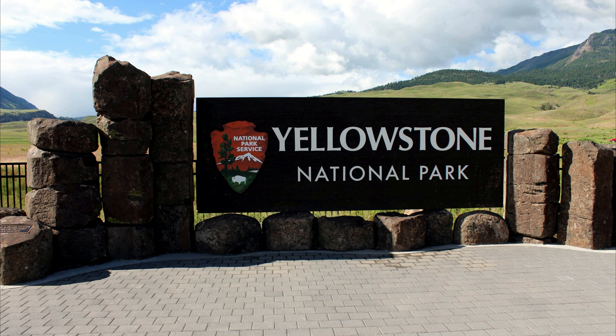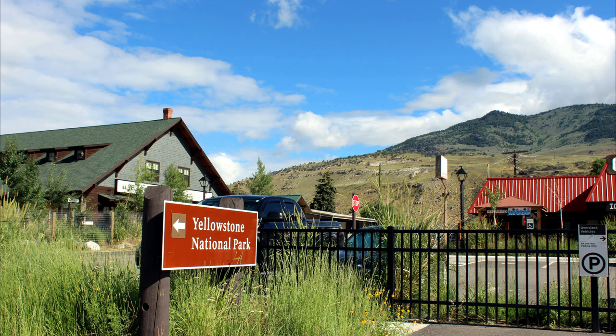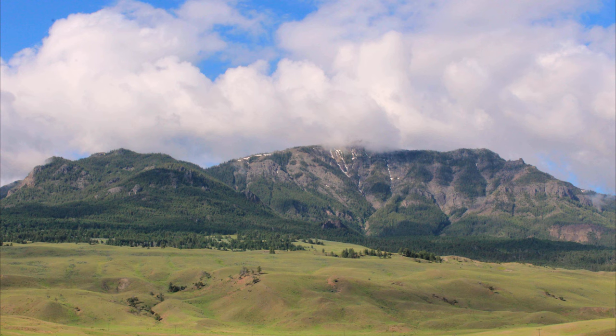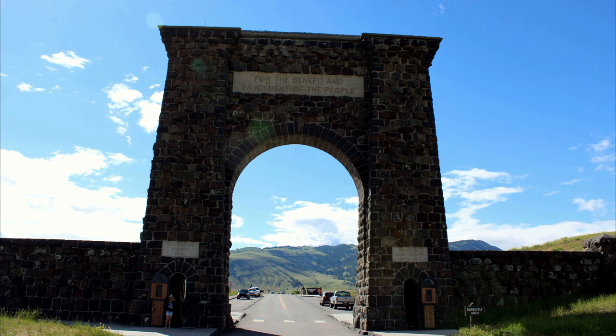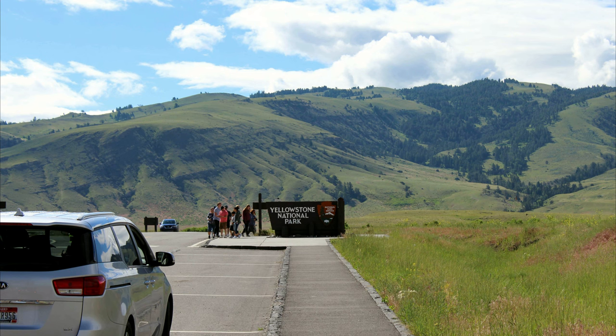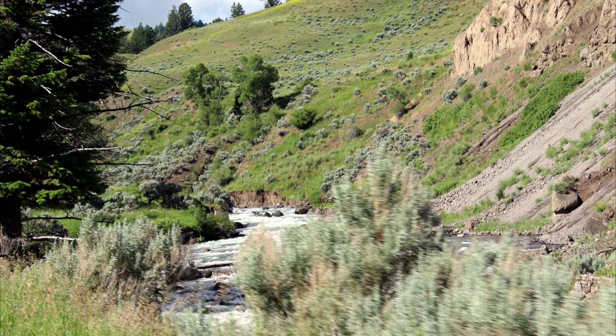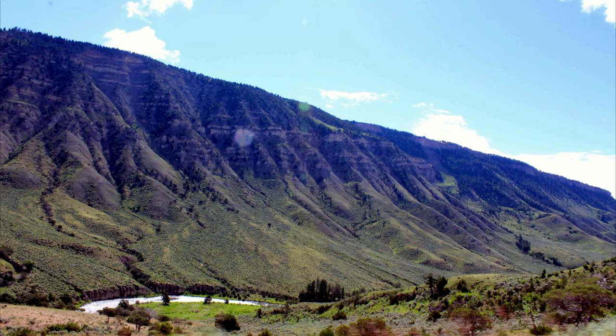To cover the Yellowstone National Park we have to travel through two loops of road, upper loop and lower loop. We entered the park through Roosevelt Arch, which was constructed in 1903.